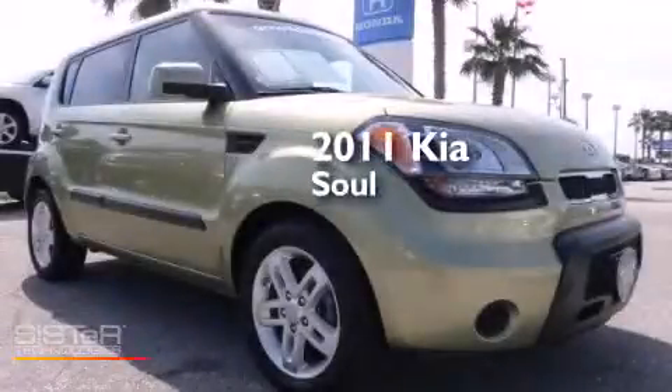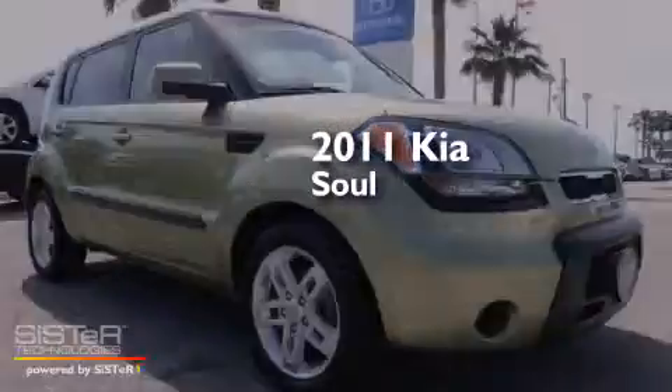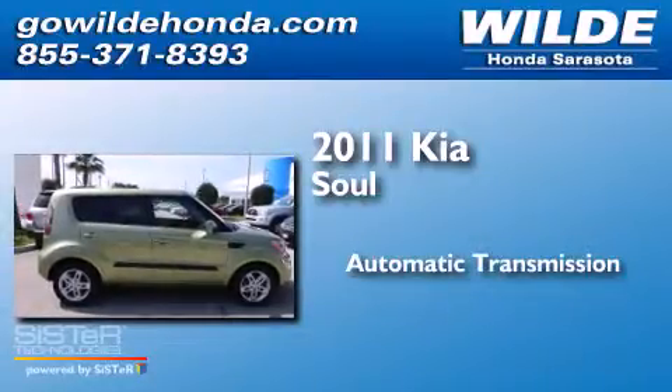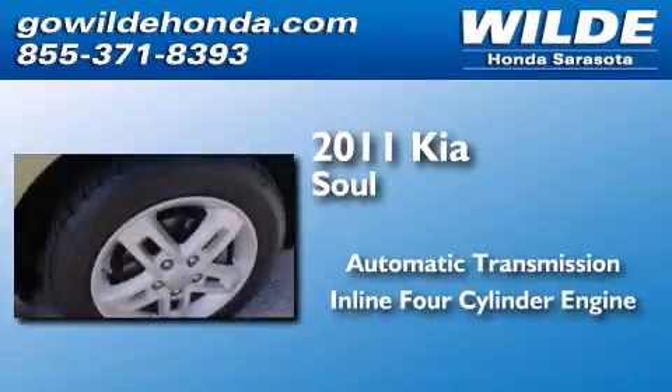This is a 2011 Kia Soul. This hatchback has an automatic transmission and an inline four-cylinder engine.